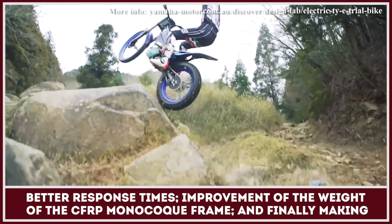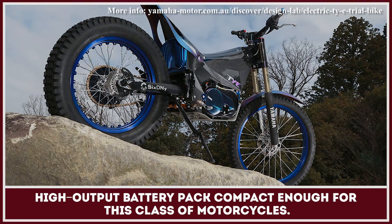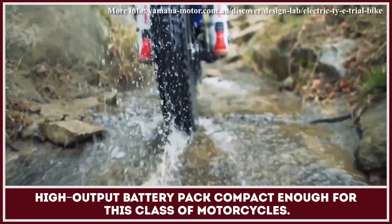Additional tasks include improvement of the weight of the CFRP monocoque frame, and making high-output battery packs compact enough for this class of motorcycle.